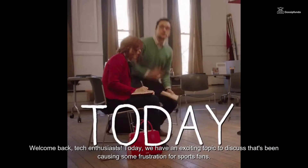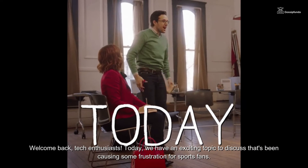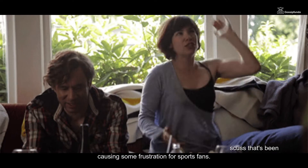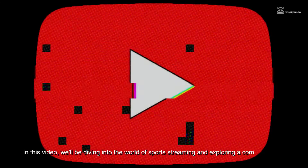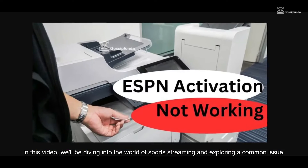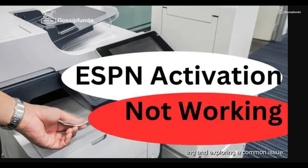Welcome back tech enthusiasts. Today we have an exciting topic to discuss that's been causing some frustration for sports fans. In this video, we'll be diving into the world of sports streaming and exploring a common issue: ESPN activation not working.